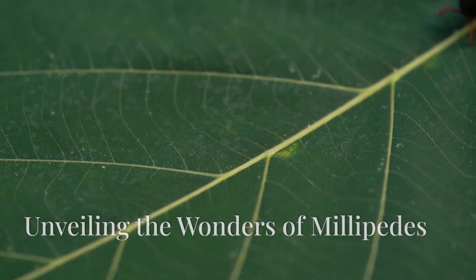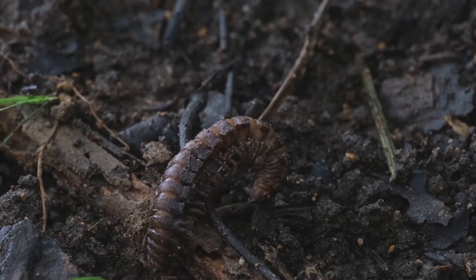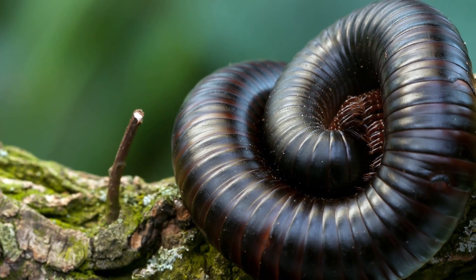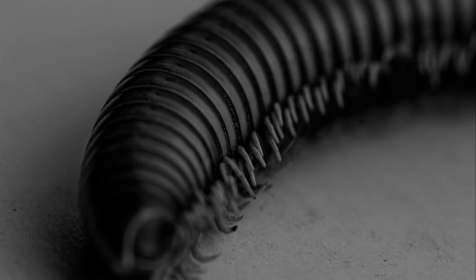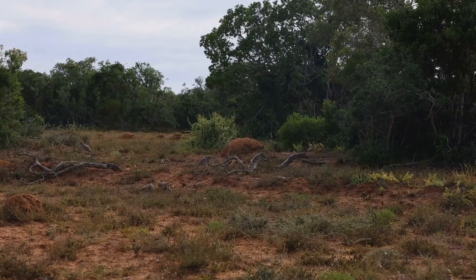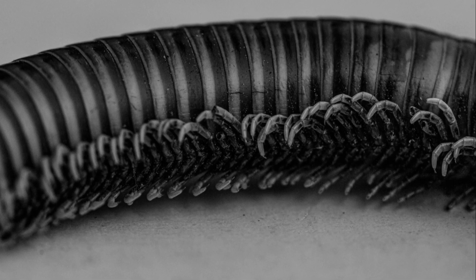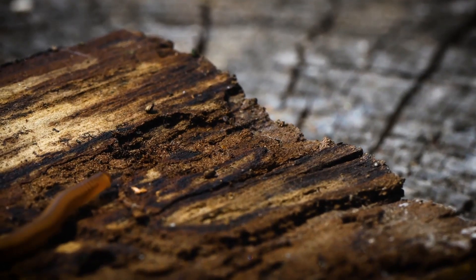Prepare to be amazed as we delve into some incredible facts that might just change your perspective on these often misunderstood creatures. Did you know that millipedes are among the oldest land animals on Earth? Fossil evidence suggests they were among the first creatures to venture out of the water and onto land, predating dinosaurs by millions of years. Some species possess the remarkable ability to bioluminesce, emitting their own light through a chemical reaction within their bodies. And despite their name, no known millipede species actually has a thousand legs. The record holder, Alacme plenipes, boasts a staggering 750 legs.